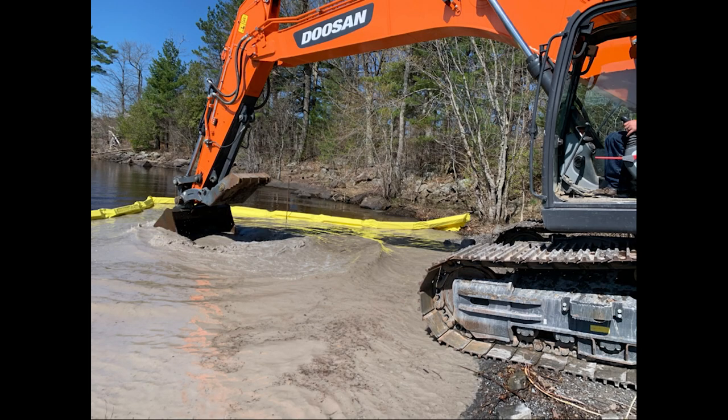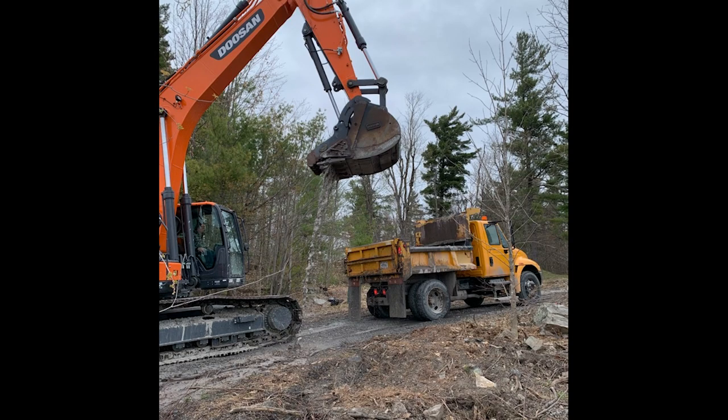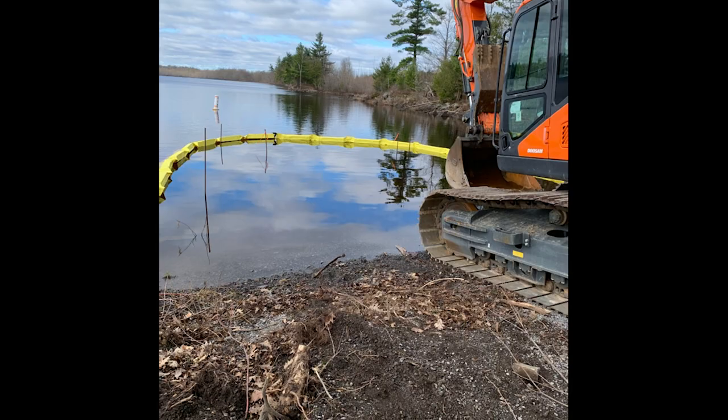the team installed a silt curtain to keep the suspended soil within the project area and ensure it didn't impact water quality on the rest of the lake. We then dug out the large boulders and added extra stone to the launch ramp area.